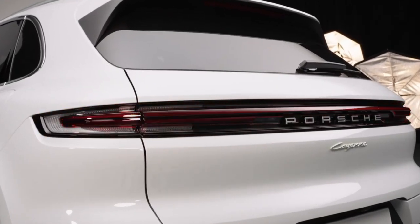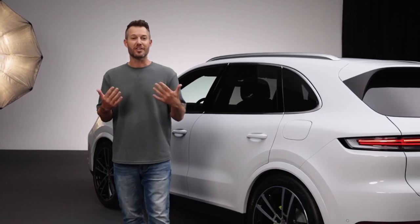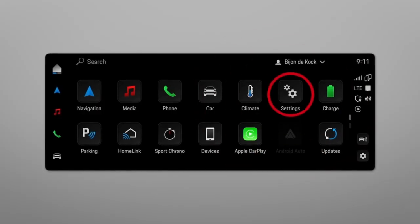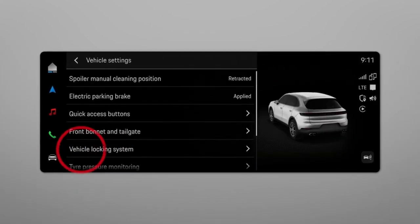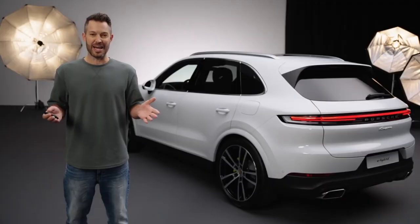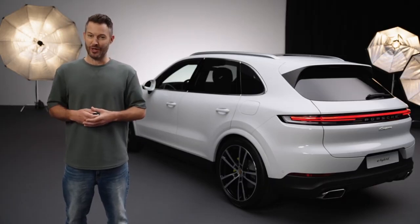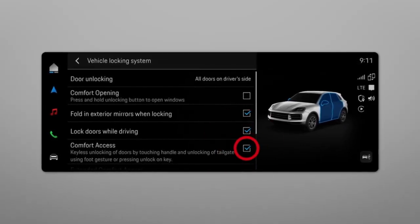On the infotainment system you can personalize your comfort access features under vehicle control settings. To get there go to Settings, then Car, then Vehicle Locking System, then Door Unlocking. Here you can, for example, set the car to unlock only the driver's door when you unlock it. You can also turn the tailgate foot gesture function on or off.